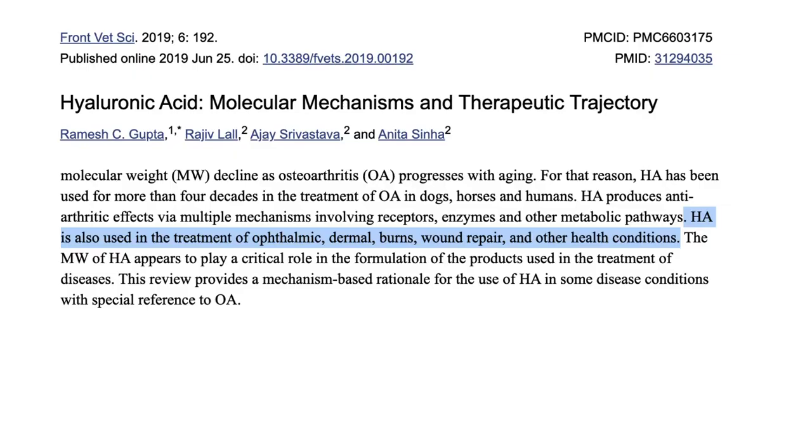Because it's such an important molecule in our bodies, it's been used in the treatment of eye conditions, skin conditions, burns, wound repair, and other health issues. There's even some suggestion that hyaluronic acid can help in the fight against cancer. That's a long list of potential benefits — but there's a big problem: can we actually absorb it in supplements that we take?